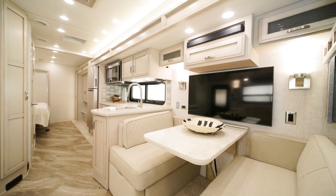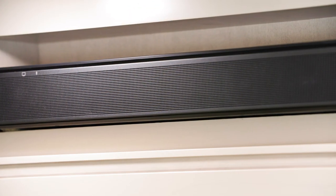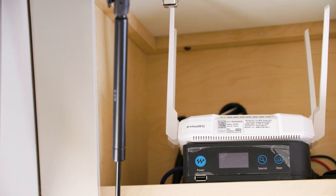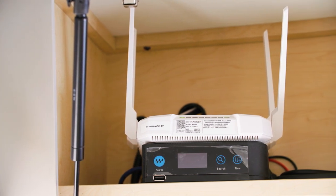For entertainment, a Samsung LED TV is mounted above the dinette with a Bose soundbar system for optimal sound quality. This model includes an optional Wi-Fi Ranger Everest system with Alpine router, ideal for streaming services or for those who need to take their work with them on the road.